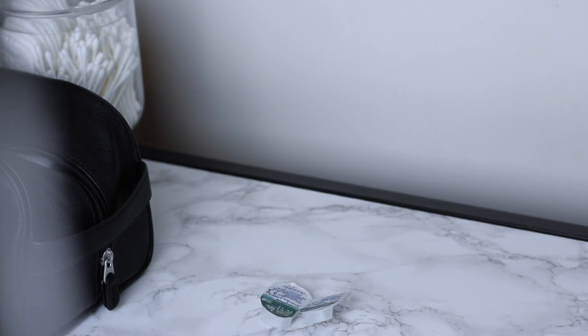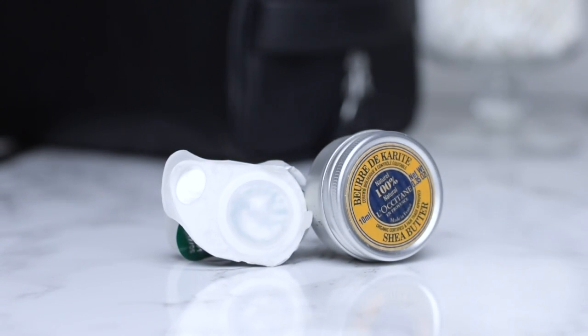An extra pair of contacts is a must. It's not fun when yours get ruined when you're away from home, so make sure you pack that.